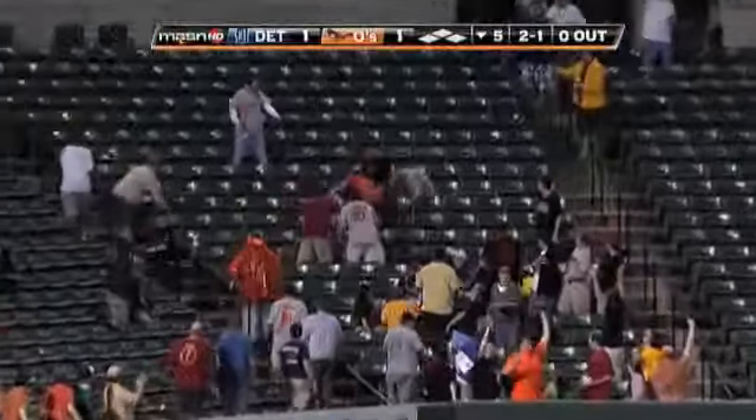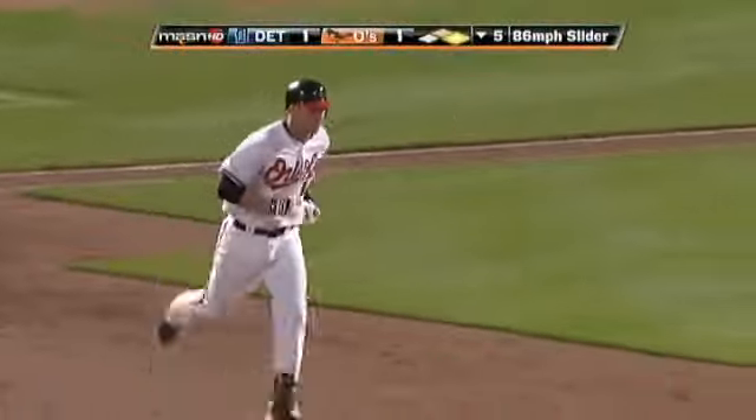Way back — left field. Goodbye. Home run. Nolan Rymold — to the 1-0.